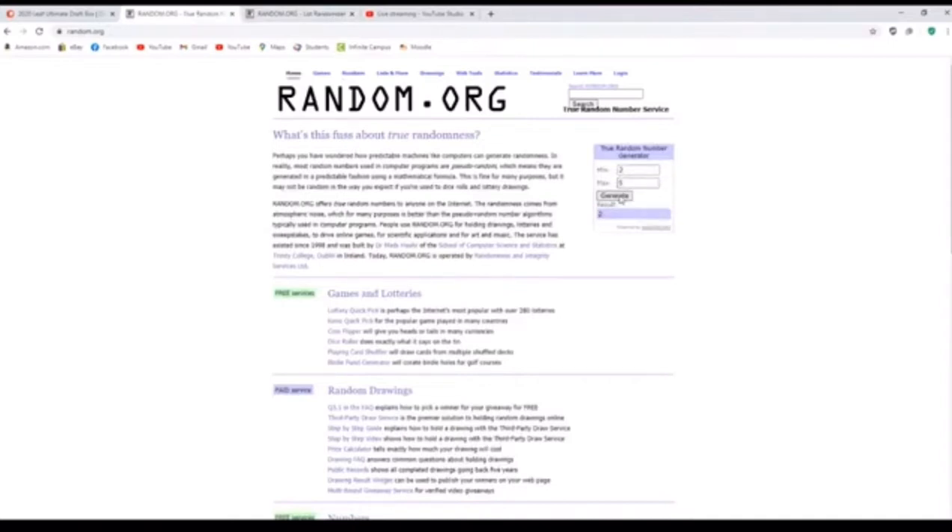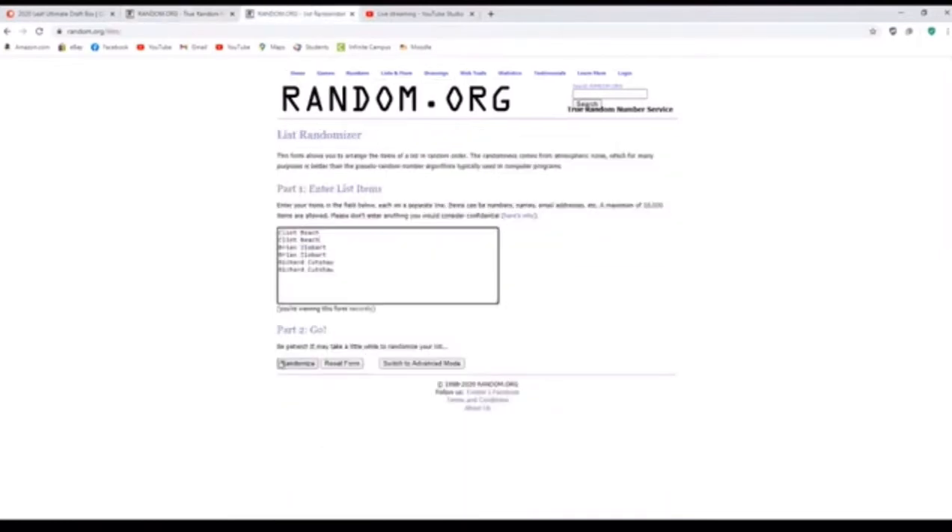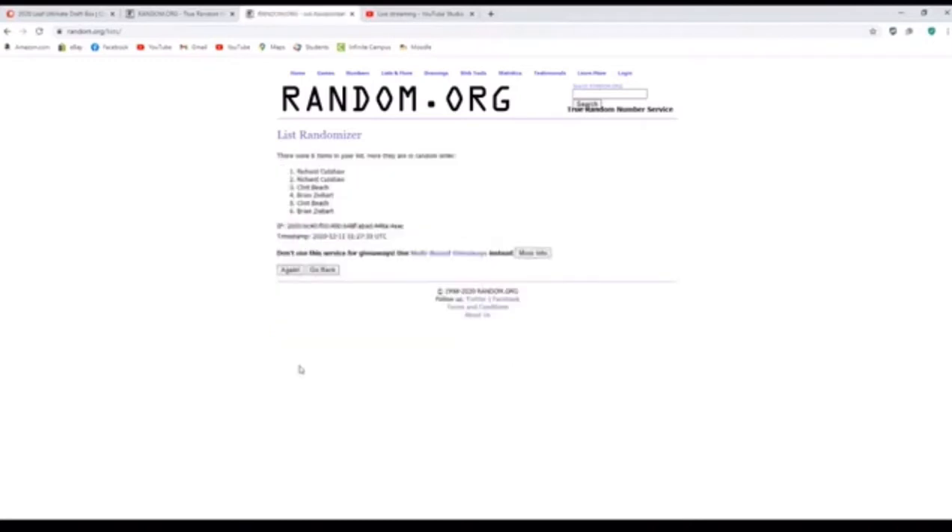Alright, Sydney, we're going to generate it two times — one, two. So let's get back over here, and whatever order the names are in after the second randomization, that is the order of which autograph they will get. Richard's going to get the first two, Clint's going to get the second two, and Brian's going to get the final two.